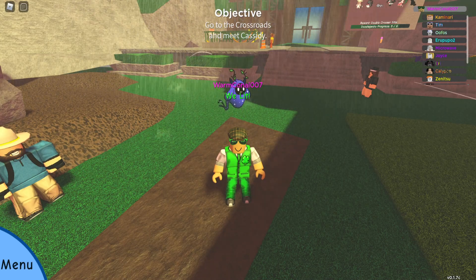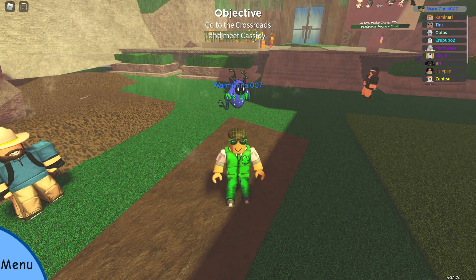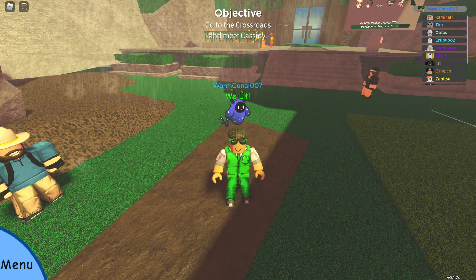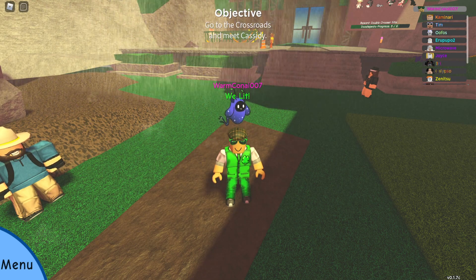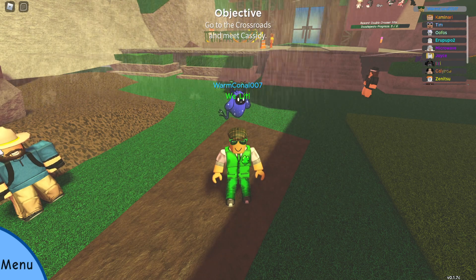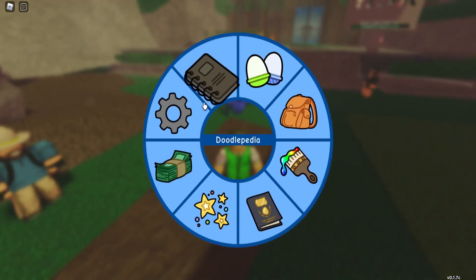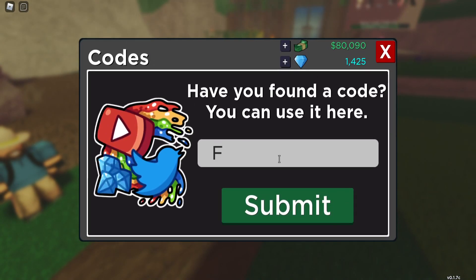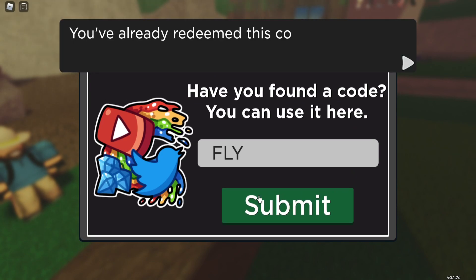Hey guys, it's formconnell007 here and I'm back again with another code for you guys, literally added about 20 minutes ago. We are going to go for Flypoints — the YouTube code. What you want to do is, as always, hit menu, go into your special shop, and the code is very simple guys: it's just FLY, F-L-Y, simple as that.